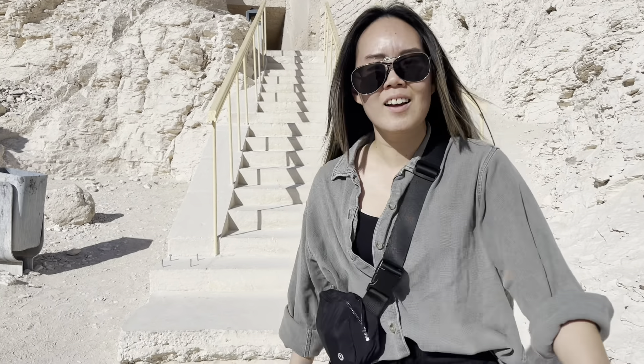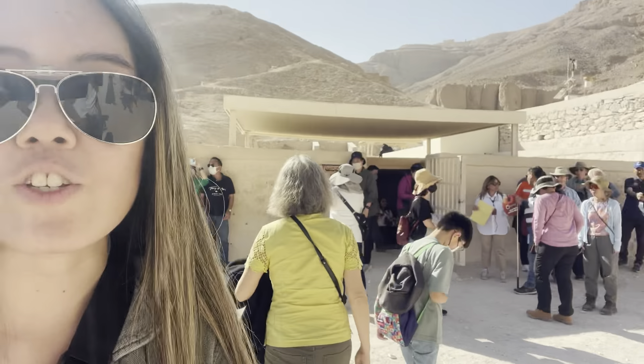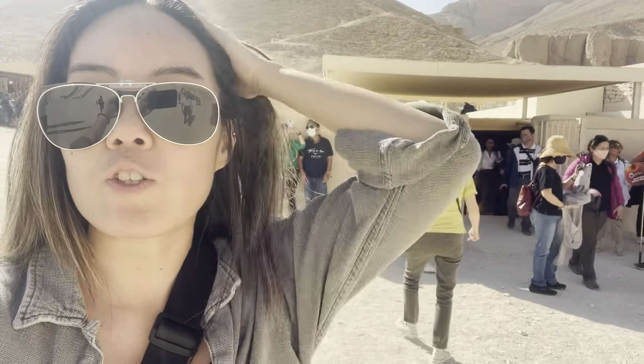Okay, we're going to go see King Tut, which is right behind me. It's about 12 US dollars to get in. Let me go get my ticket.